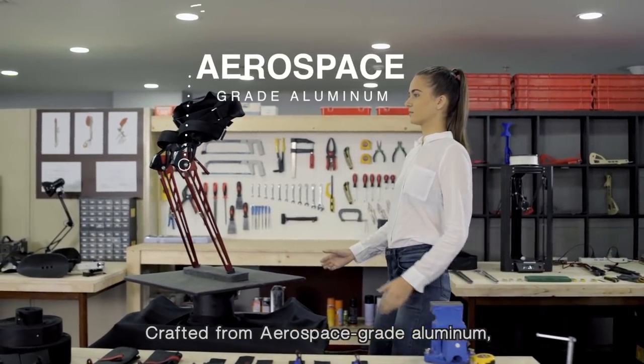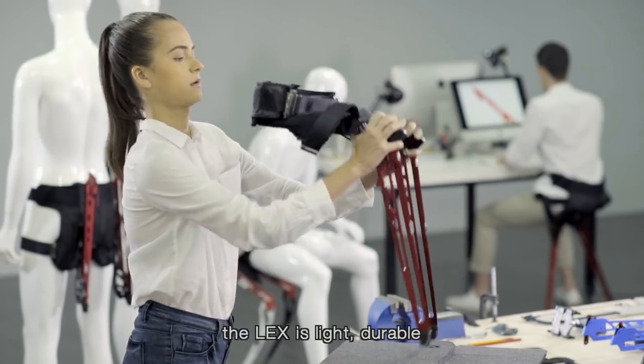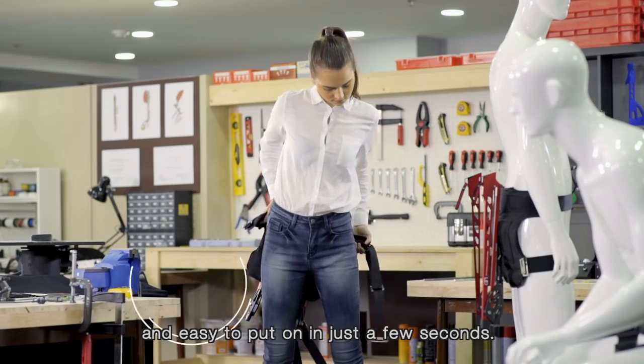Crafted from aerospace grade aluminium, the LEX is light, durable and easy to put on in just a few seconds.